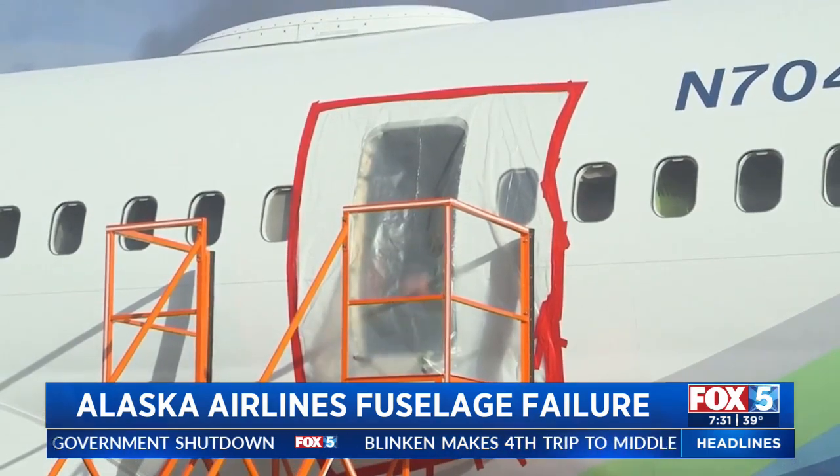How could this happen? It's amazing. Nobody was sitting in that seat — that was an extreme coincidence.